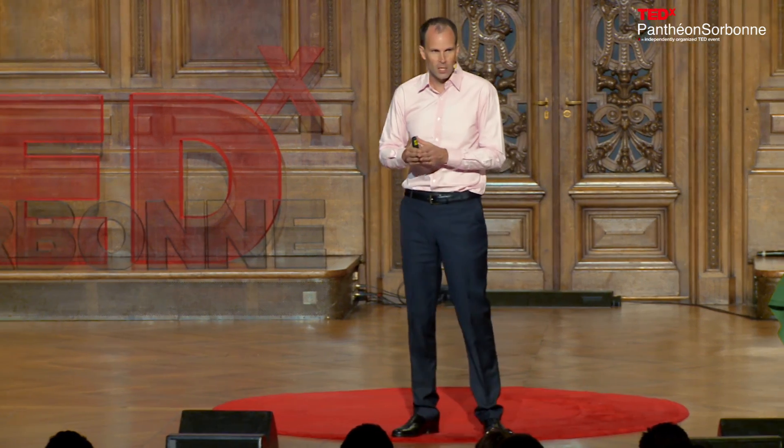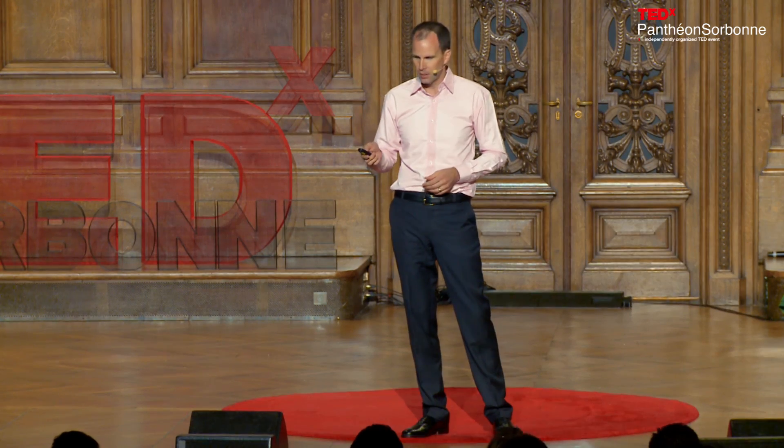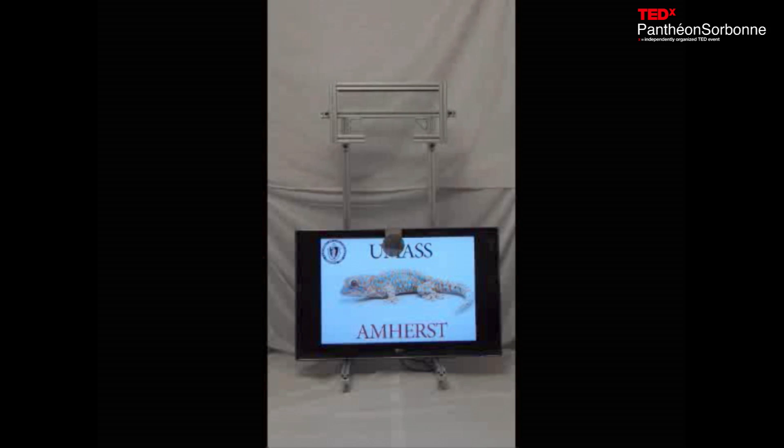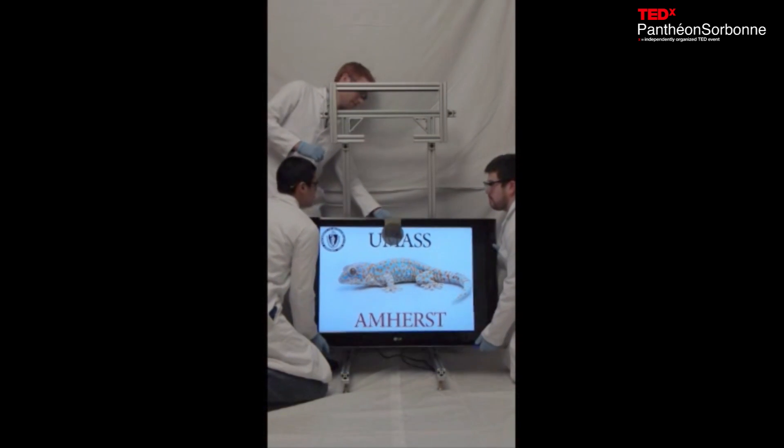Two other outstanding scientists were also involved — Mike Bartlett and Dan King. I mentioned it would be really great to hang a TV, so let's do that — let's hang a 42-inch screen TV, which also happens to be my collaborator's TV.